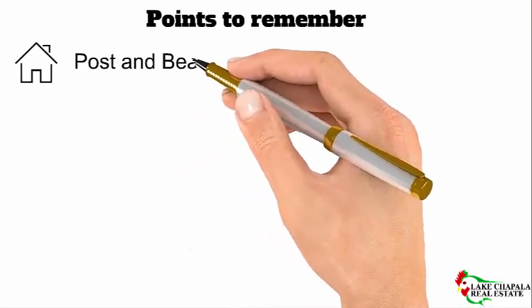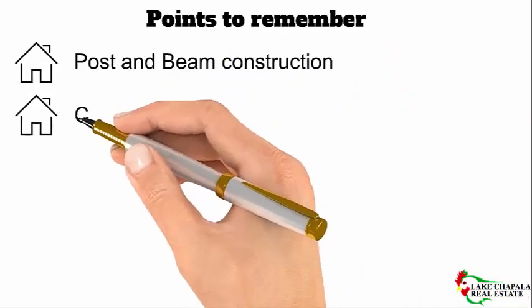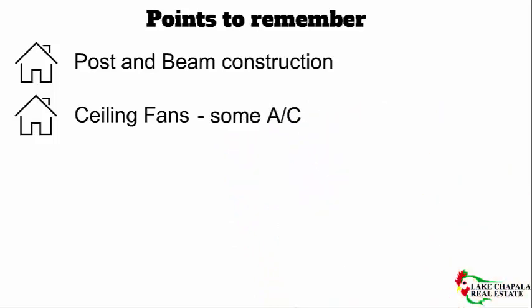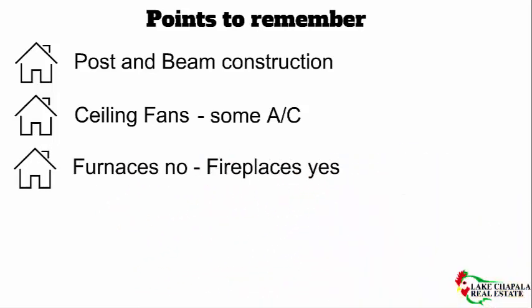Homes are built in post and beam construction, not with wood framing techniques. You will find ceiling fans in practically every room — they not only cool and circulate the air, but they also keep mosquitoes away. Some install air conditioning if a bedroom is west-facing and it doesn't cool down enough by nighttime. Furnaces are unheard of. Fireplaces do take the chill out during the winter evenings, be they gas inserts or wood burning. A small space heater in the bathroom is most welcome in the morning.